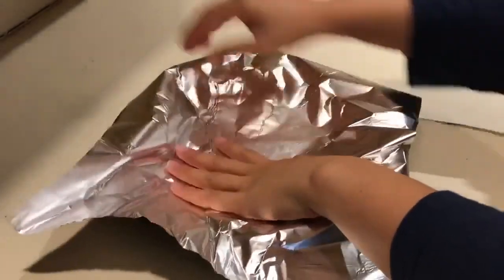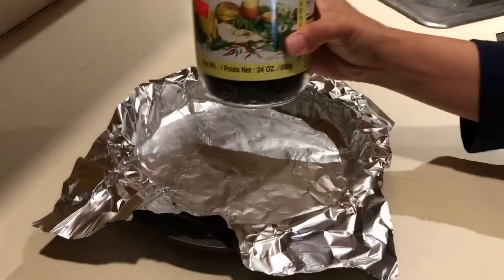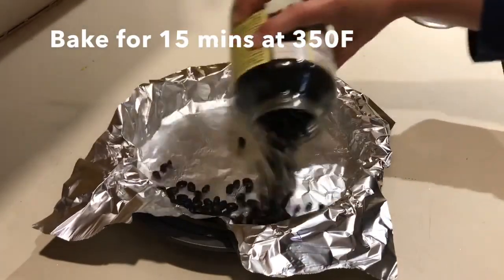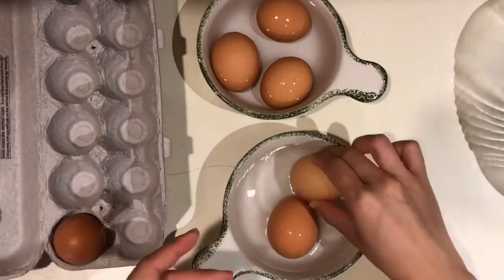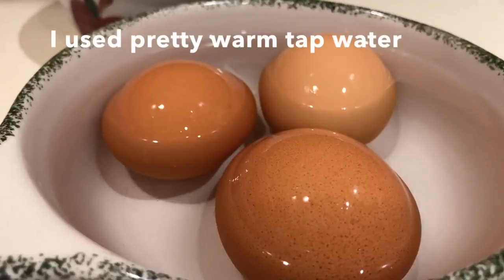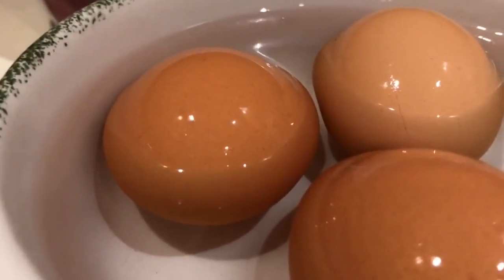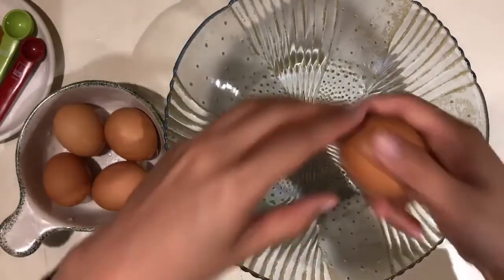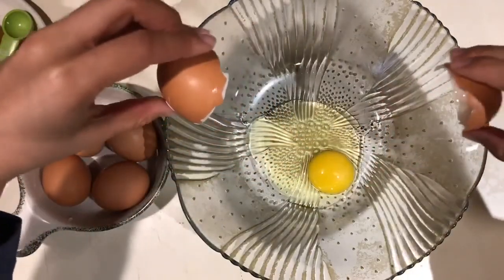I don't have parchment paper, so I ended up using foil, and I had some dry beans lying around — that's what I used as pie weights. For the filling, I wanted to warm up the eggs, so I drew a bath for the eggs, plopped them in there, and it warms them right up. Then they're ready for splitting the egg yolks and whatnot.